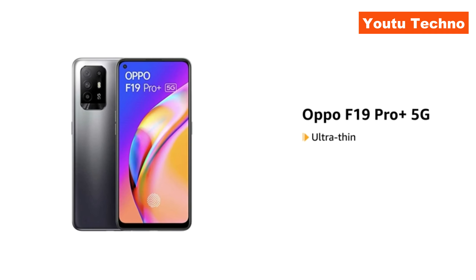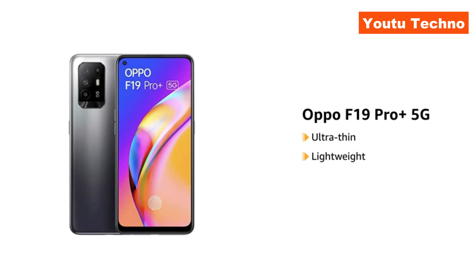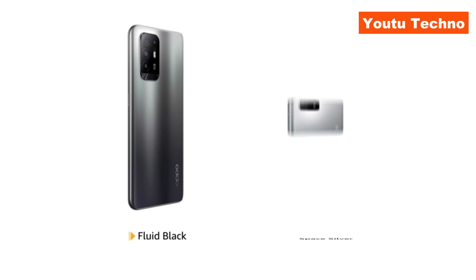The OPPO F19 Pro Plus 5G is an ultra-thin and lightweight phone. It is available in fluid black and space silver colors.